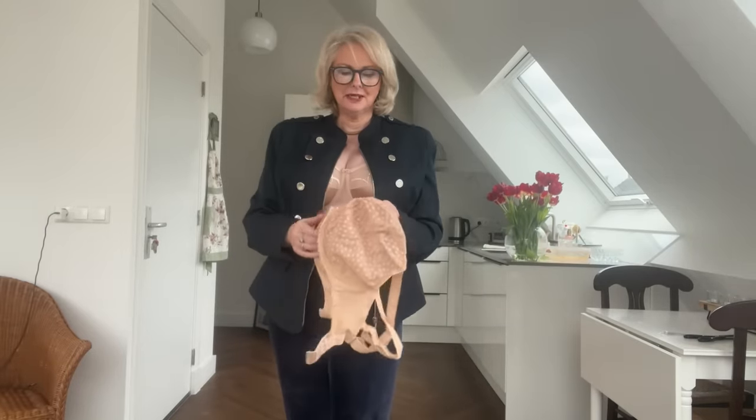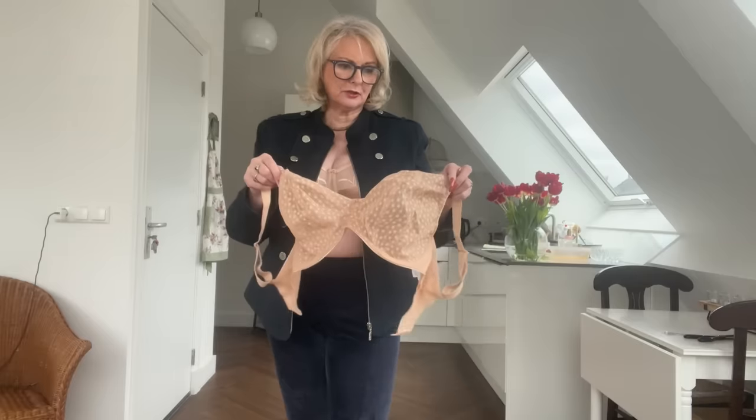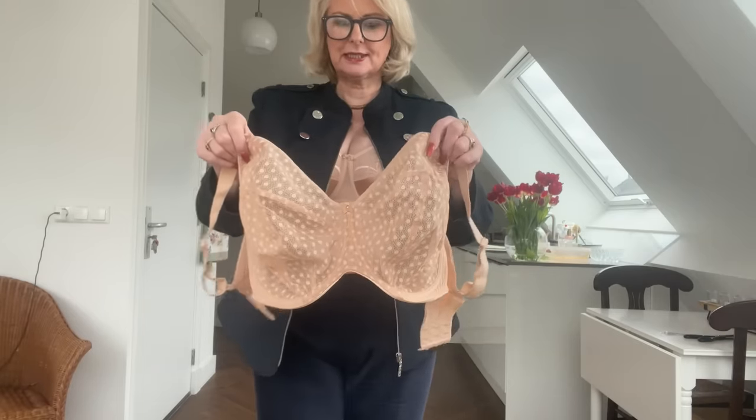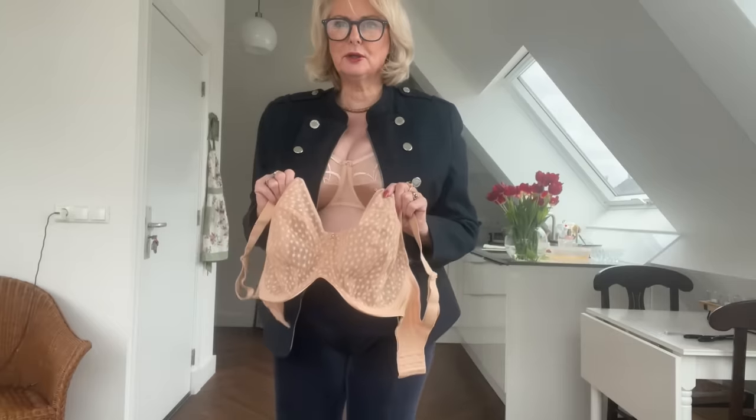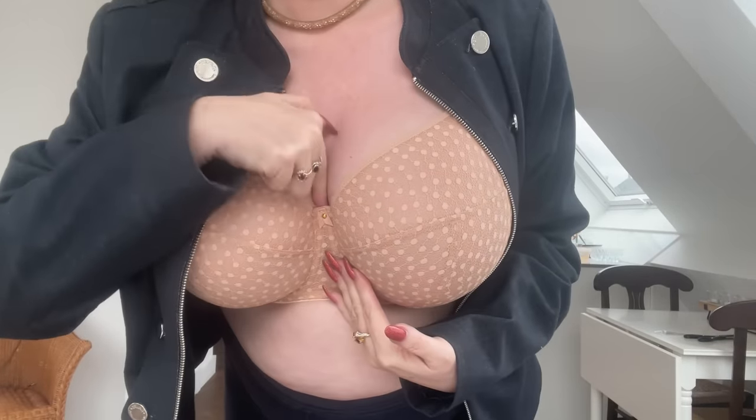So I'm wearing — or going to try on for you — a beautiful champagne-coloured bra with little dots, slightly see-through, so we're going to have to be slightly careful. Let me try this bra on for you. That is gorgeous, and you know something? It fits perfectly. Let me come closer. It's got to fit in that gap, so it should go in there.